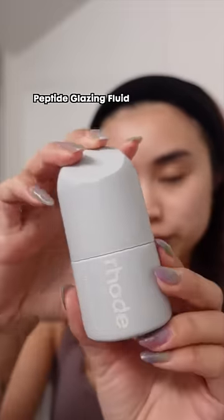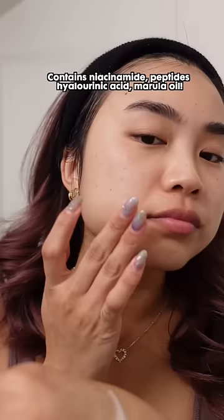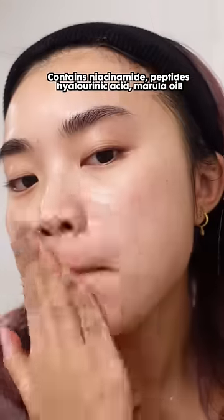Starting with the peptide glazing fluid. This is a hybrid serum gel that instantly plumps and hydrates the skin. I like the consistency and I love how it comes with peptide and hyaluronic acid, which are my favorite ingredients.